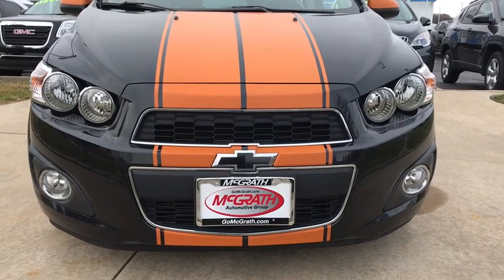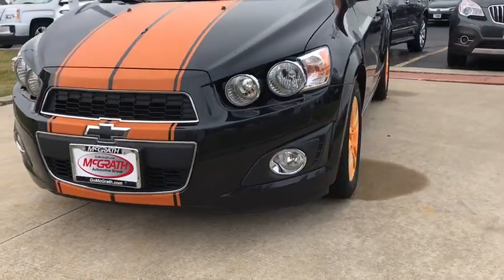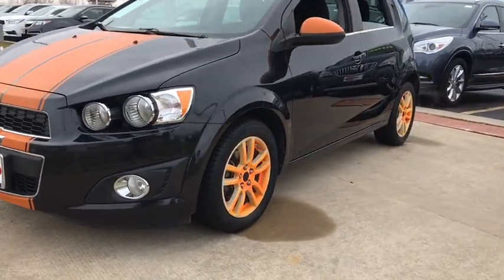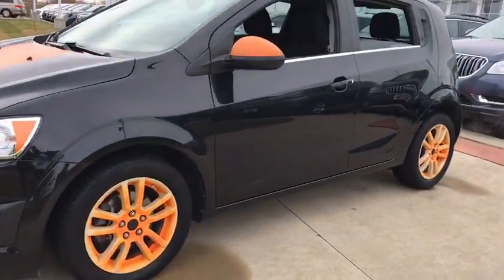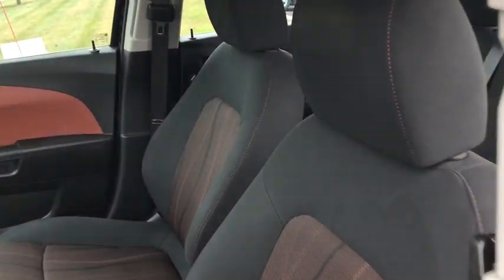Stop by and take a look at the 2013 Chevrolet Sonic. The taut, strong body lines and powerful stance of Chevy Sonic allude to the power you'll find under its hood. Throw a little extra power into the mix with the available turbocharged engine. So where's the sweet spot? Behind the wheel.